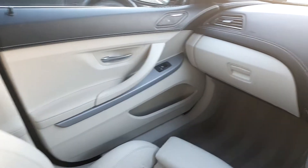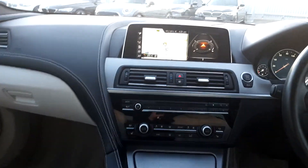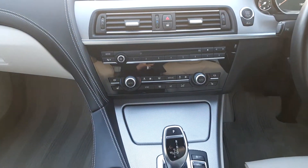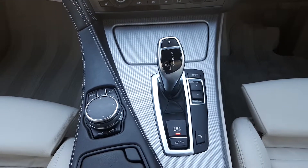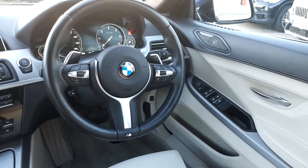The interior is a white oyster leather. We have a Harman Kardon sound system, large touchscreen display for media, radio and navigation, heated seats, automatic gearbox, multifunctional steering wheel, and automatic window wipers and automatic headlights.